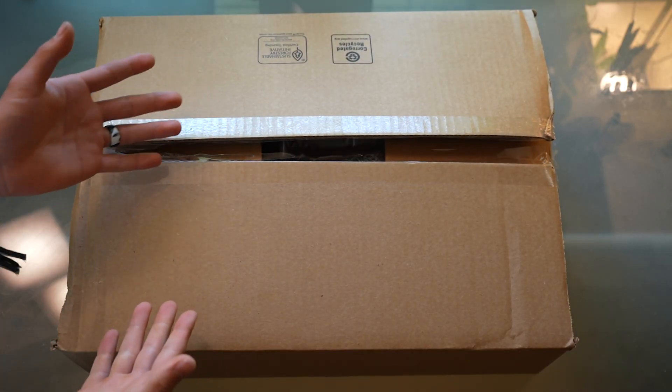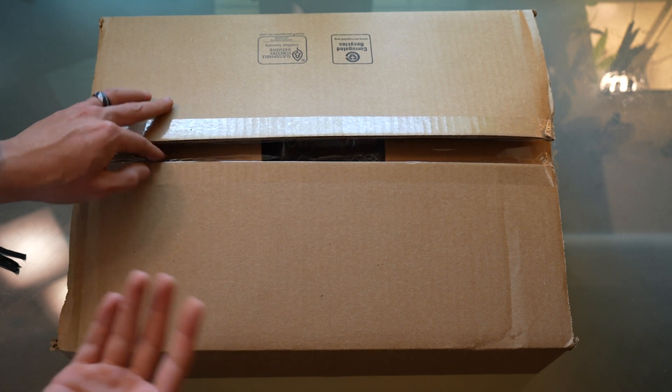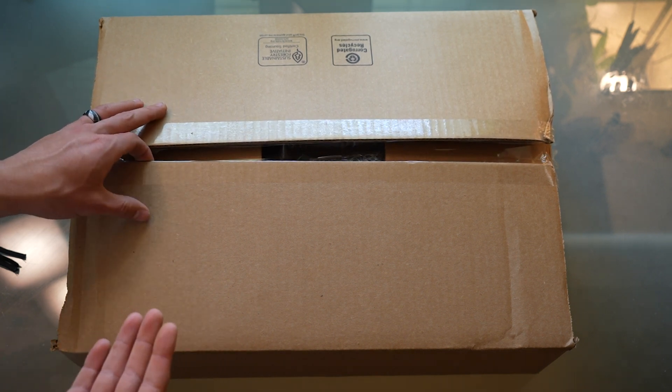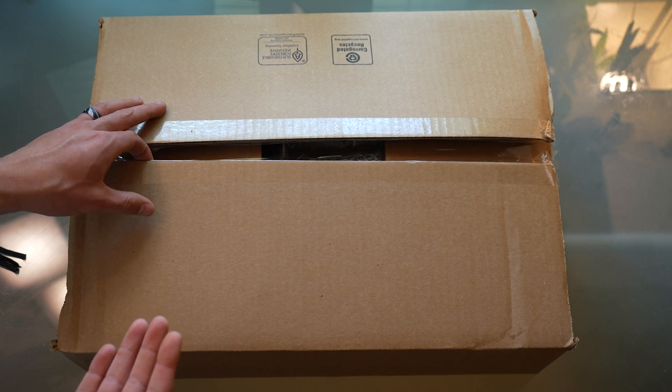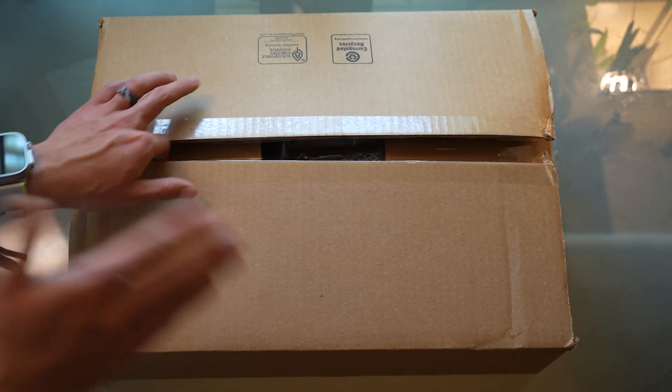Also funny enough, I bought this from the FSU bookstore, which is Florida State University bookstore. For some reason they had a sale and they sell high-end MacBooks, which is interesting. It also makes me slightly suspicious because I wonder if I got scammed or not, but we're going to find out.